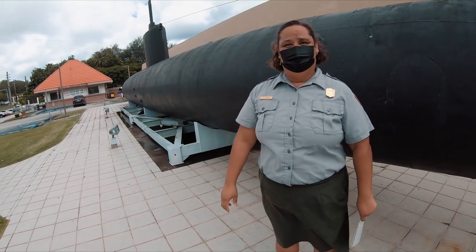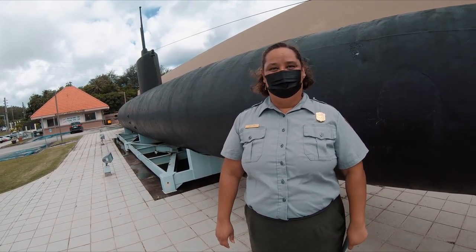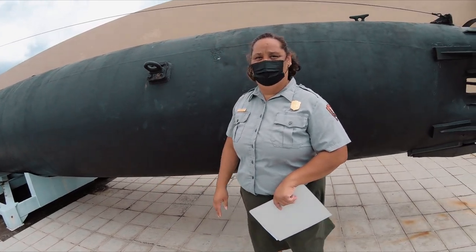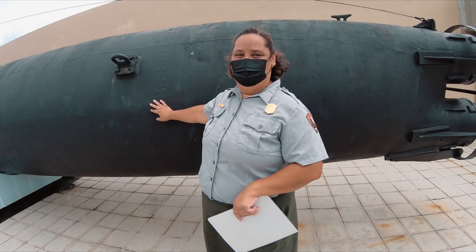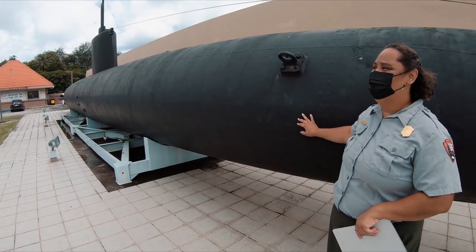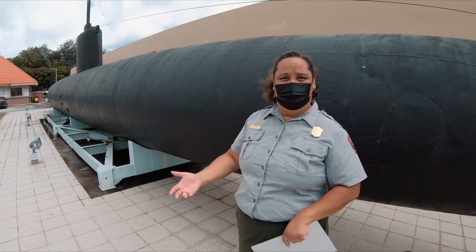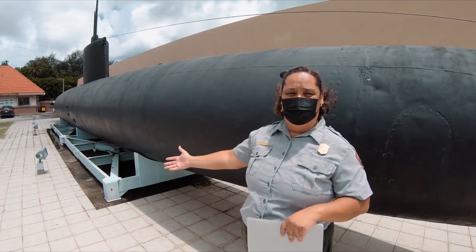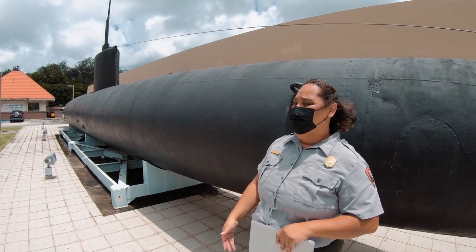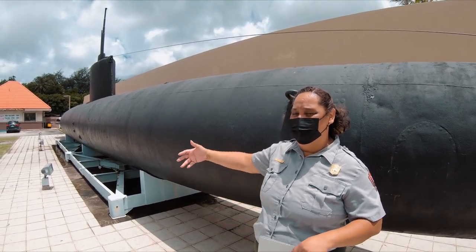Friends, I'm here today with Tina Lewis, a park ranger with the War in the Pacific National Historical Park. Could you tell me about the submarine? So this is actually a Type-C Japanese Midget Submarine. A lot of people think it's an American submarine, but it's actually a Japanese sub. It's one of the rarest artifacts we have from World War II. The reason relates to the nature of the mission — this submarine is usually attached to a Japanese warship and goes ahead to remove any enemy threats, like underwater mines or other ships or submarines in the area they're trying to reach.